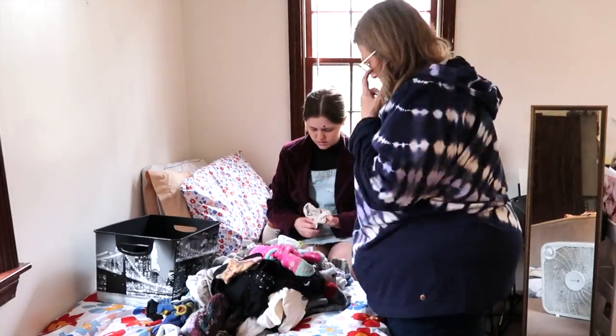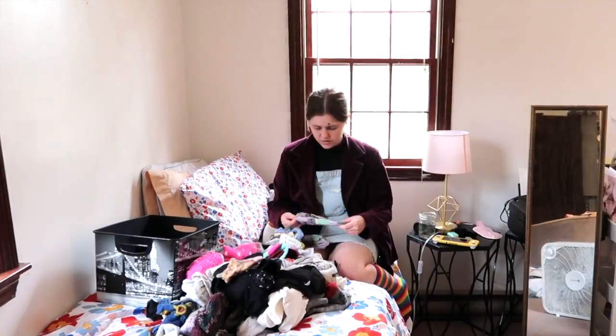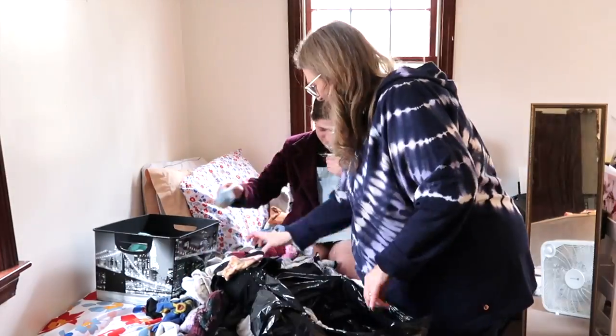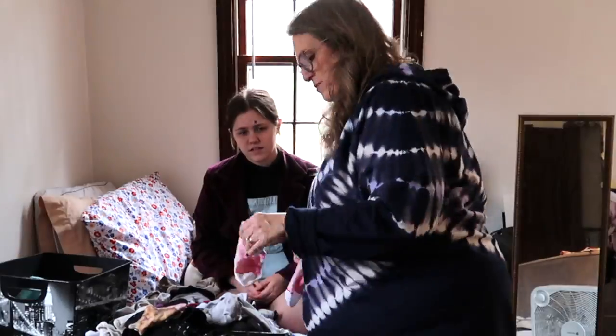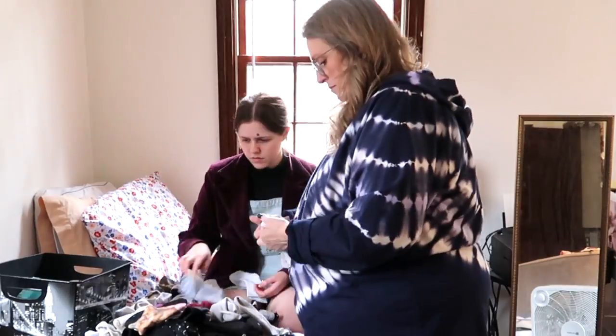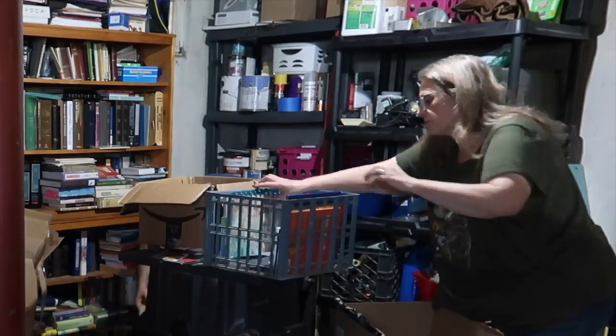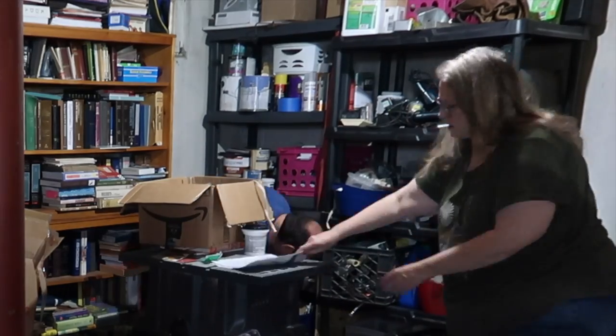Decluttering is difficult for so many reasons. It's a lot of work, but actually the physical work of it, I think, is actually the easiest part. Today I'm helping my oldest daughter Rachel up in her bedroom, and then my husband is helping me in the basement. Decluttering is emotionally hard for all of us, and you're not alone.